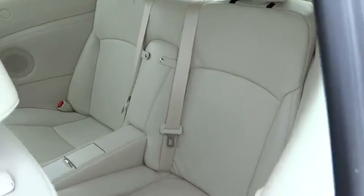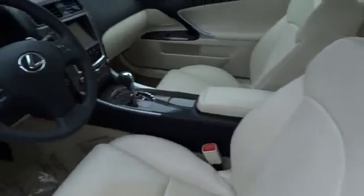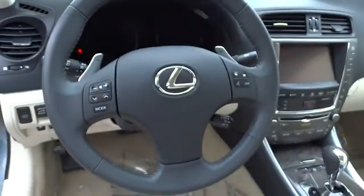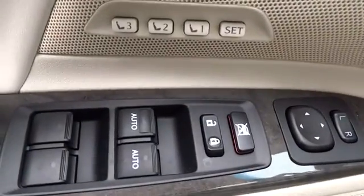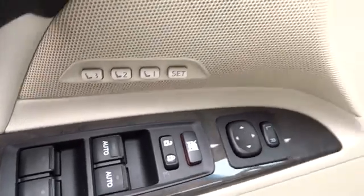Alloy wheels, keyless entry, cruise control, keyless start, AM FM stereo radio, power windows, power door locks, CD player, backup camera, fog lamps, leather seats.